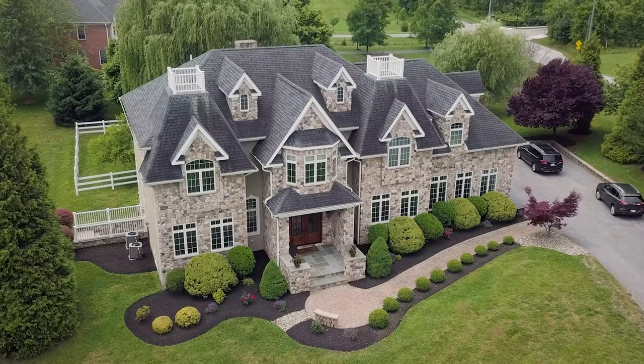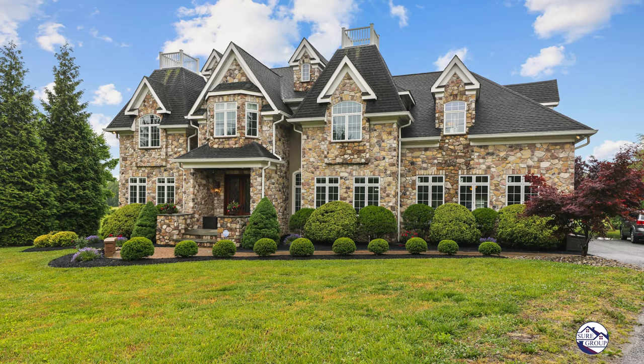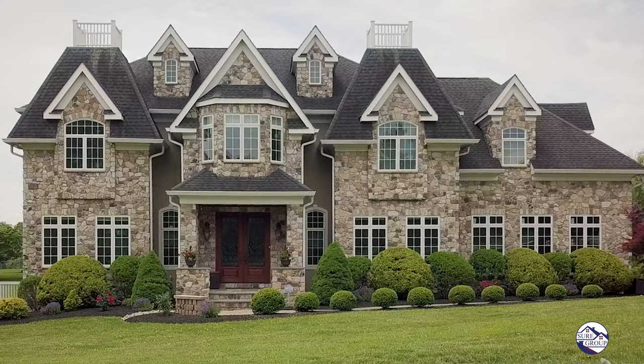Hello, this is Andrew Undone with the SureSales Group of Berkshire Hathaway Homesale Realty, and today we're showing off 2301 Old Bosley Road. This place is spectacular — beautiful stone front sitting on two acres, four bed, four and a half bath, brand new owner's suite. Come on in, check it out.